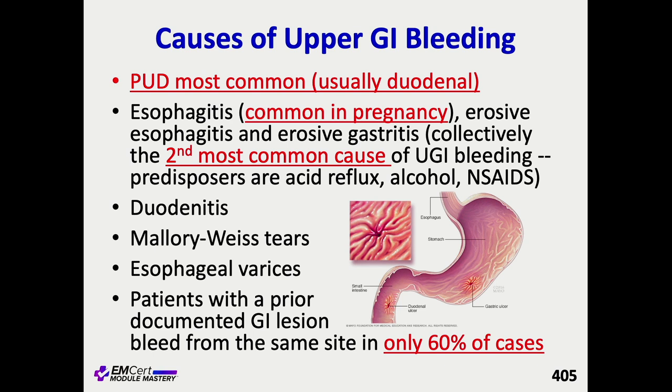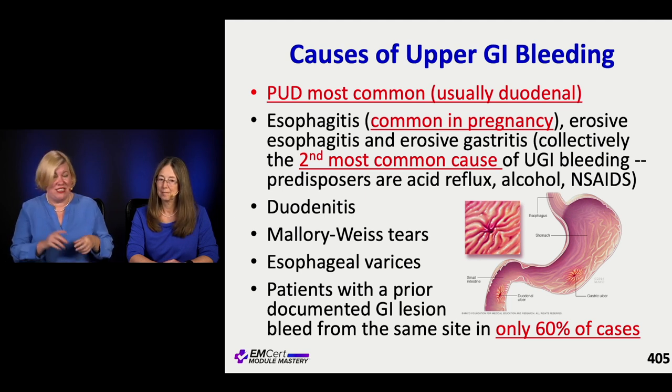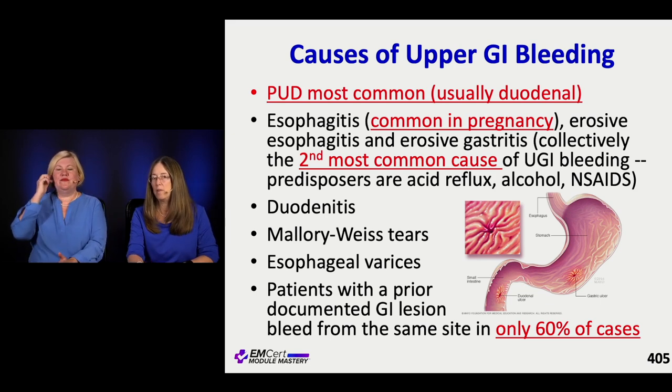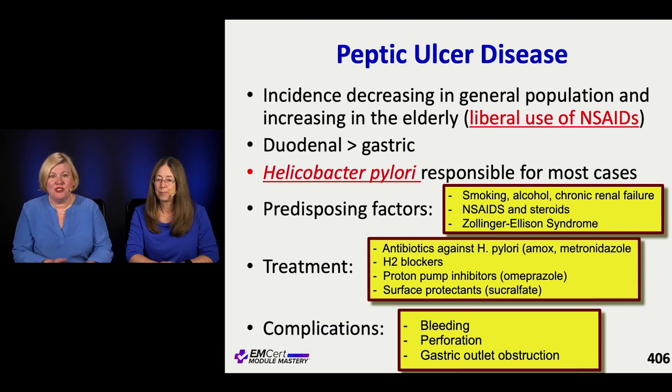For upper GI bleeding, the most common etiology when you take all comers is actually ulcer disease - peptic ulcer disease, usually duodenal ulcers. Esophagitis is the second most common cause, seen often in pregnancy. Don't forget duodenitis, Mallory-Weiss tears, and varices. Importantly, if a patient had a prior bleeding source, only a little over half the time is it actually the same place again - so avoid anchoring. They can have more than one reason to bleed.